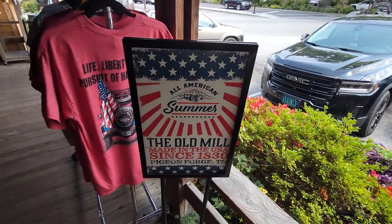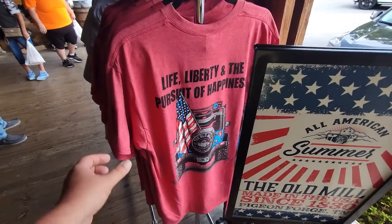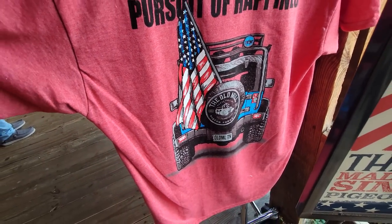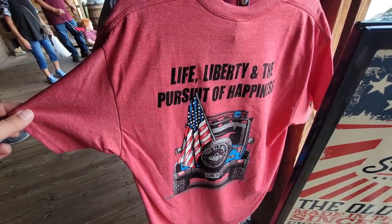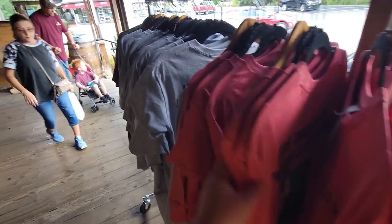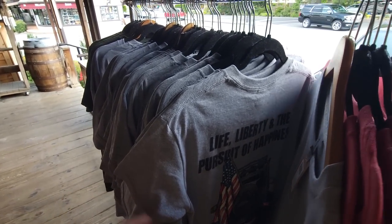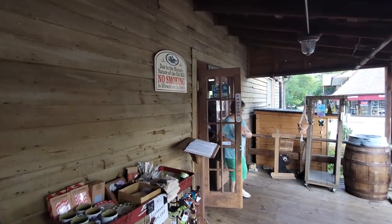They're celebrating that all-American summer at the Old Mill, and they've got some Jeep Invasion t-shirts — Old Mill style. 'Life, Liberty, and the Pursuit of Happiness.' That is really cool. They got one over here in gray with a blue Jeep. They got some specialty shirts. Well, let's head on in and see what's going on. And they do sell paper straws here.